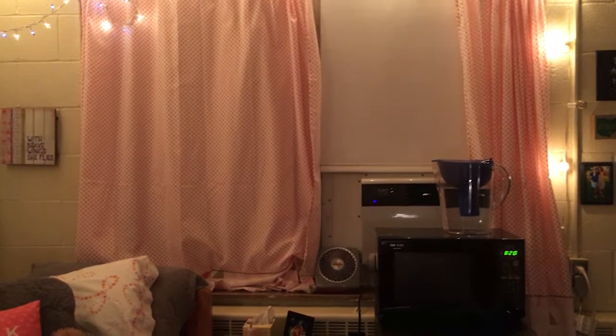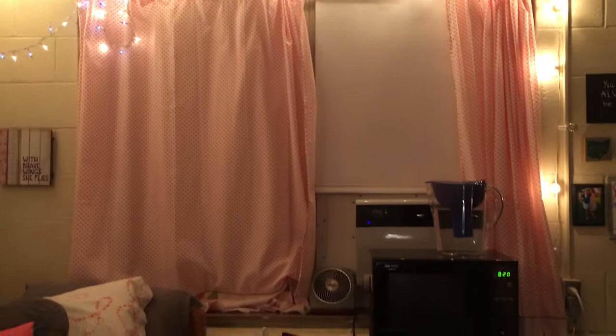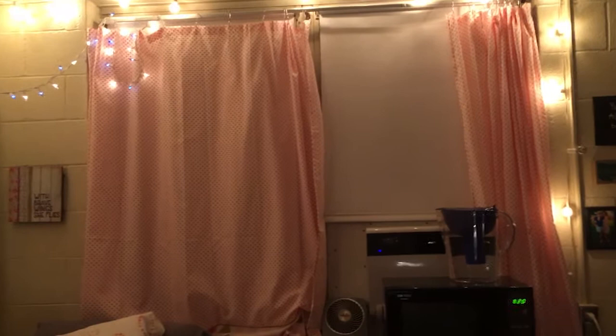It's hard to see obviously because of the curtains, but we have two windows. The air conditioning unit takes up about half of one of the windows. It's night right now, but during the day we've got a pretty good view. Paige brought those curtains — you can have curtains, but you don't have to, because the shades block out all the light. But curtains definitely added a cute touch to our room.